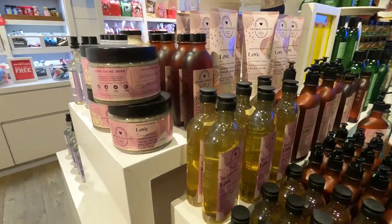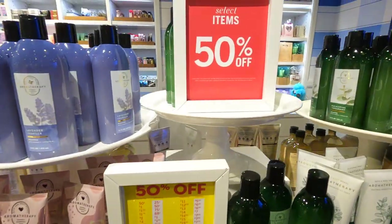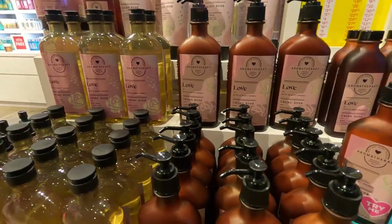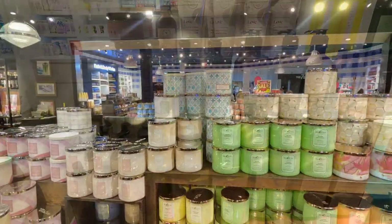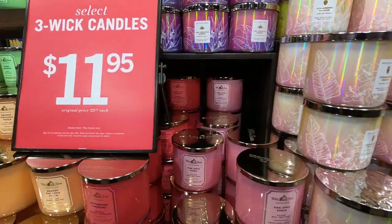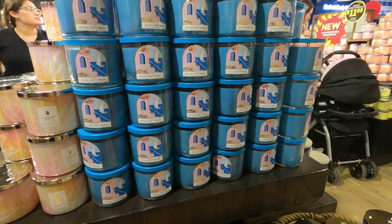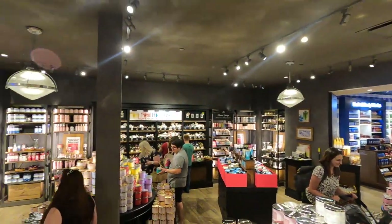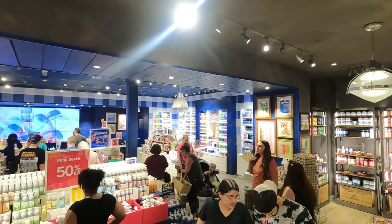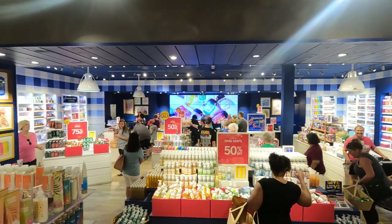The Love Aromatherapy — I'm waiting on it to hit 75%, and that's when I'm going to make my move because I need backups. I love this collection.